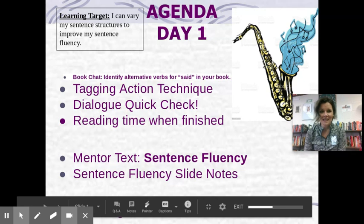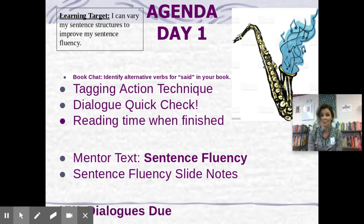Hi guys, today we are going to close our unit on voice and dialogue, although we'll definitely be using these skills in our upcoming taking-a-risk personal narrative that you're going to write. I'm going to walk you through a quick check to make sure you have all of the must-haves, all the requirements in your dialogue. These are going to be lively and fun — I can't wait to read them. You guys are doing excellent work with your writing this year.